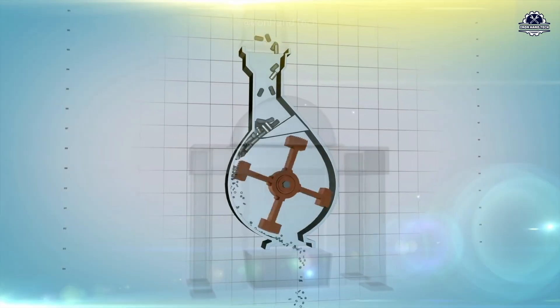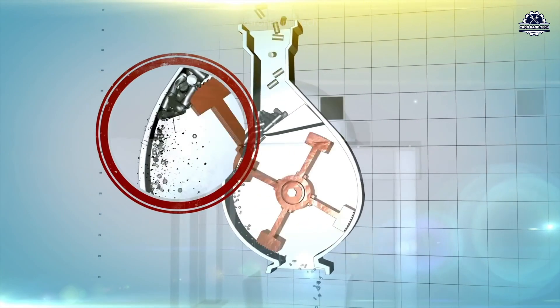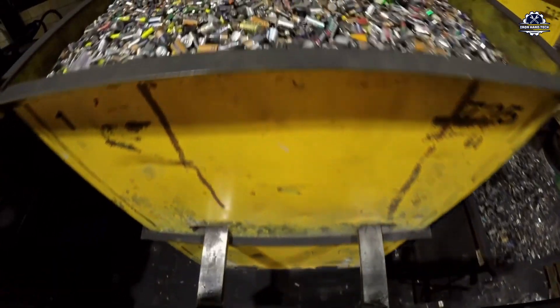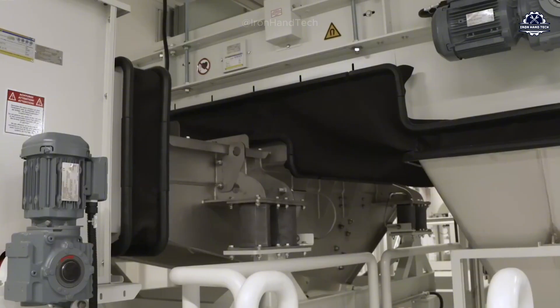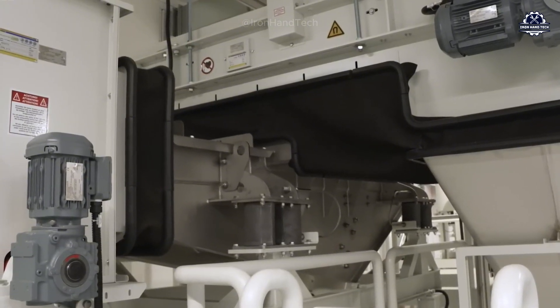The batteries are crushed into tiny particles, which is especially useful for alkaline and zinc-carbon batteries. Concurrently, the shell separation process takes place — the plastic casing surrounding the battery is removed to expose the core containing valuable metals. Finally, to ensure the safety of workers, all equipment and tools are thoroughly sterilized to eliminate harmful substances and bacteria that could pose health risks.